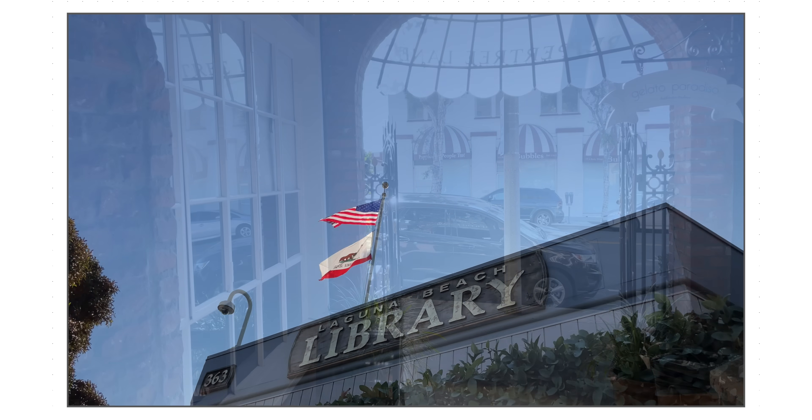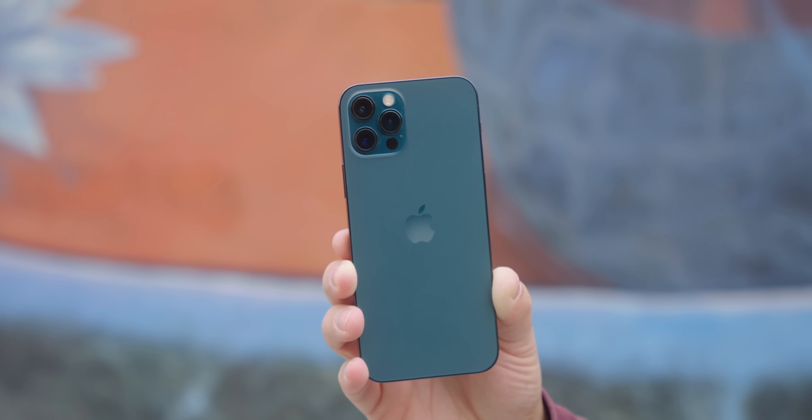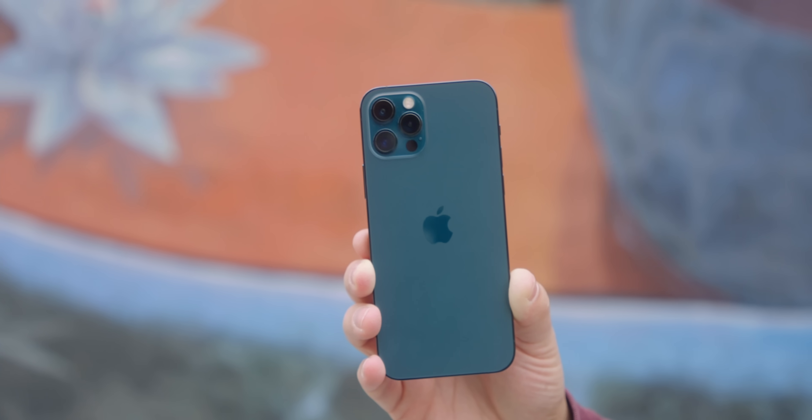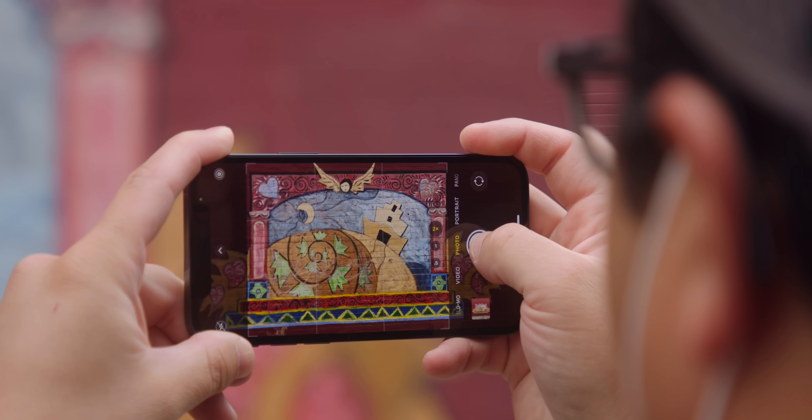You even get Dolby Vision HDR up to 30 frames per second on the 12 mini. I think the wide and ultra wide are the two lenses most people will care about — the telephoto is more of a niche, pro feature. You are missing that telephoto lens, the LiDAR scanner from the 12 Pro and 12 Pro Max, and the ability to record Dolby Vision at 60 fps or use Apple Pro RAW. But I think those are small trade-offs. Most people would rather have the mini's form factor, and you're getting an excellent camera system.